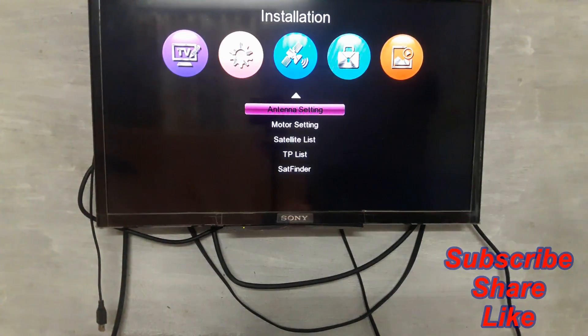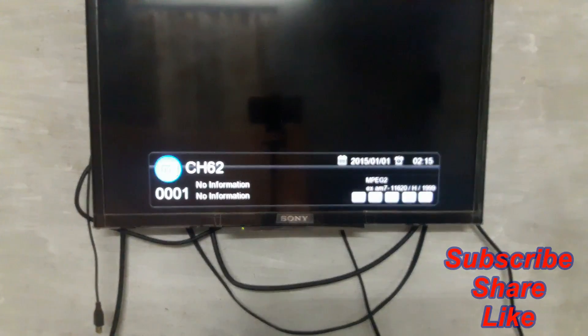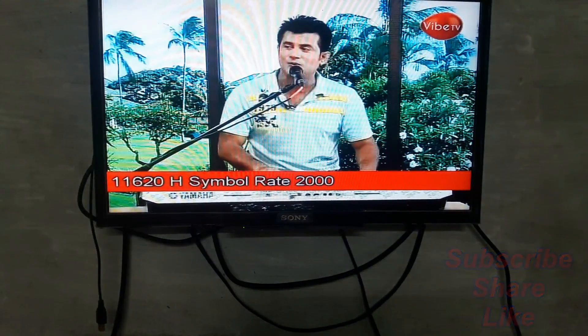The next step is checking the scanned channel. Only one channel is available. Please subscribe to my YouTube channel, share and like my videos, and press the bell icon. Thanks!